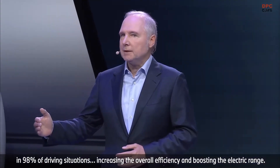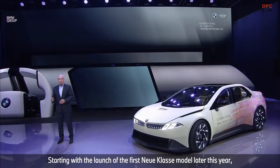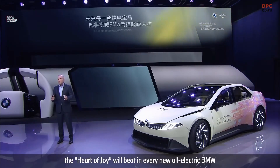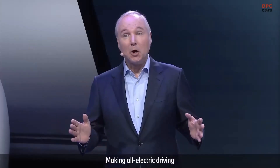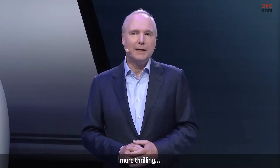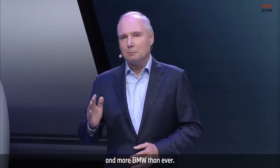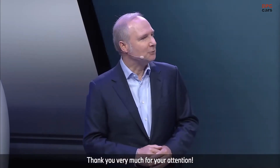This increases overall efficiency and boosts electric range. So ladies and gentlemen, starting with the launch of the first Neue Klasse models later this year, the Heart of Joy will beat in every new all-electric BMW — making all-electric driving more intelligent, more thrilling, and of course more BMW than ever before. Thank you very much for your attention.